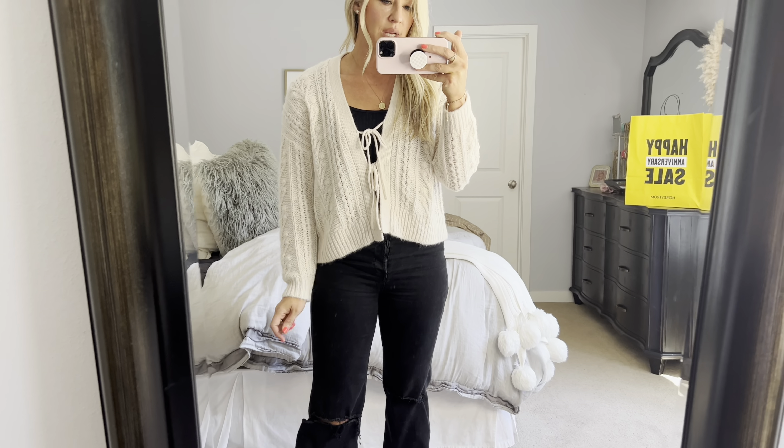I thought this sweater was so perfectly sweet when I tried it on — I love the ties. This would be so cute over a longer bodycon dress, or maybe one of those Skims dresses that are more shaped to the body, because it gives a little bit of a looser look. Or just with jeans and a tank or a little v-neck camisole. It's very flattering for the figure.